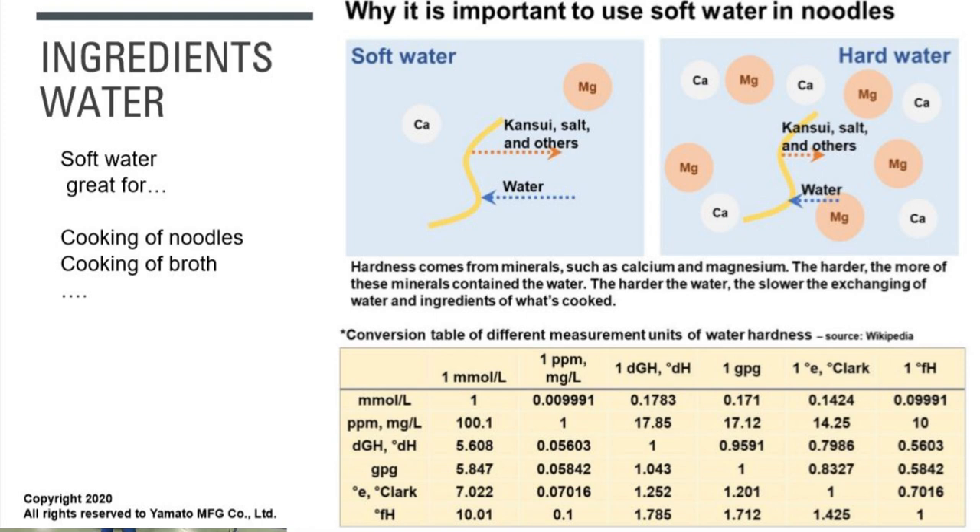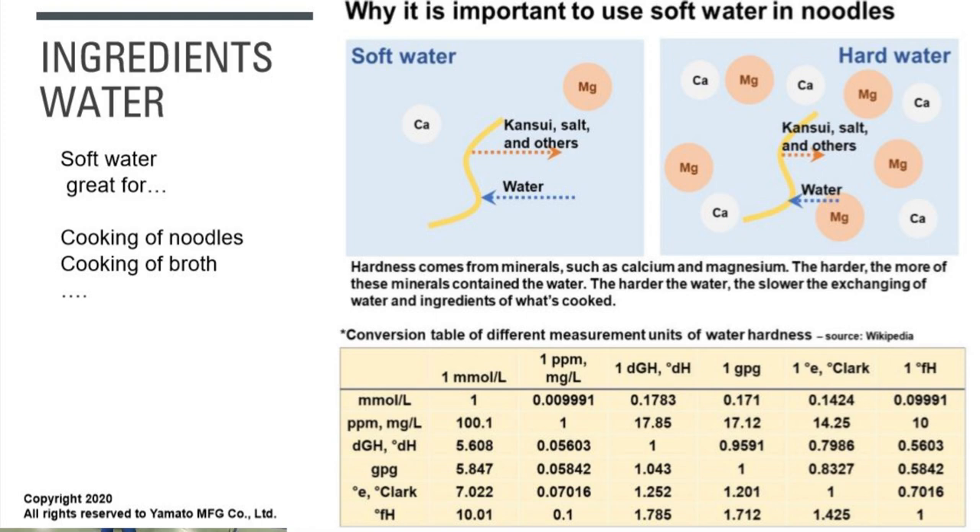Kansui is the special ingredient that makes noodles qualify as ramen. In Japan, by definition, you have to have kansui in your noodles to call them ramen. Kansui is basically a combination of potassium carbonate and sodium carbonate. Potassium carbonate makes noodles harder and changes the color to yellow; sodium carbonate does the exact opposite. We blend them — a common ratio is 60% potassium carbonate and 40% sodium carbonate. Because potassium carbonate makes noodles harder, we use more of it when making thin noodles like Hakata-style.